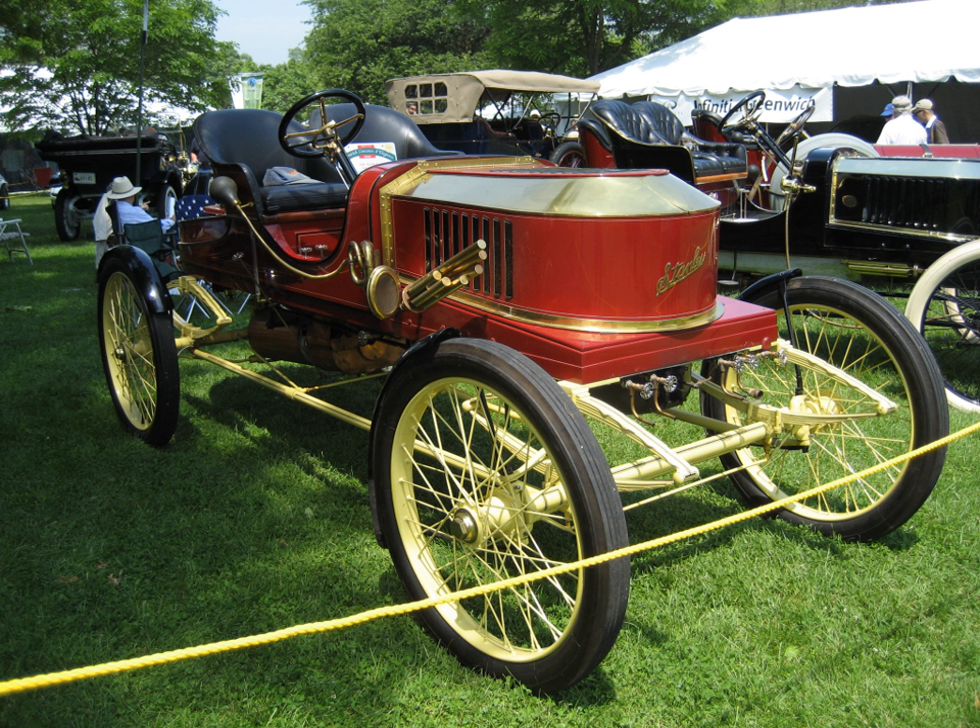An entire song entitled "The Stanley Steamer" appears in the 1948 film Summer Holiday, starring Mickey Rooney and Gloria de Haven. The number, written by Harry Warren with lyrics by Ralph Blaine, features an extended musical sequence with what appears to be a fairly early yellow 10 HP model. Another Stanley Steamer appears in the 1965 film The Great Race, starring Jack Lemmon, Tony Curtis and Natalie Wood as the driver of the car.